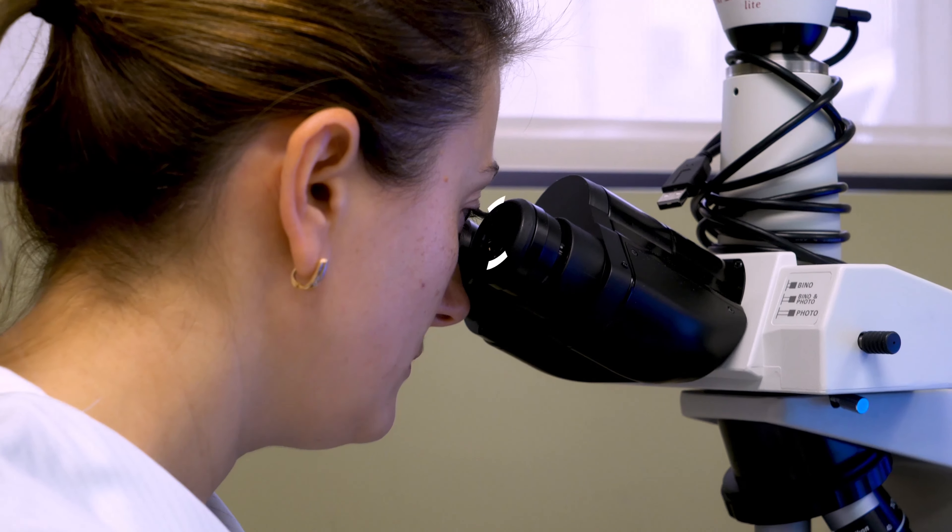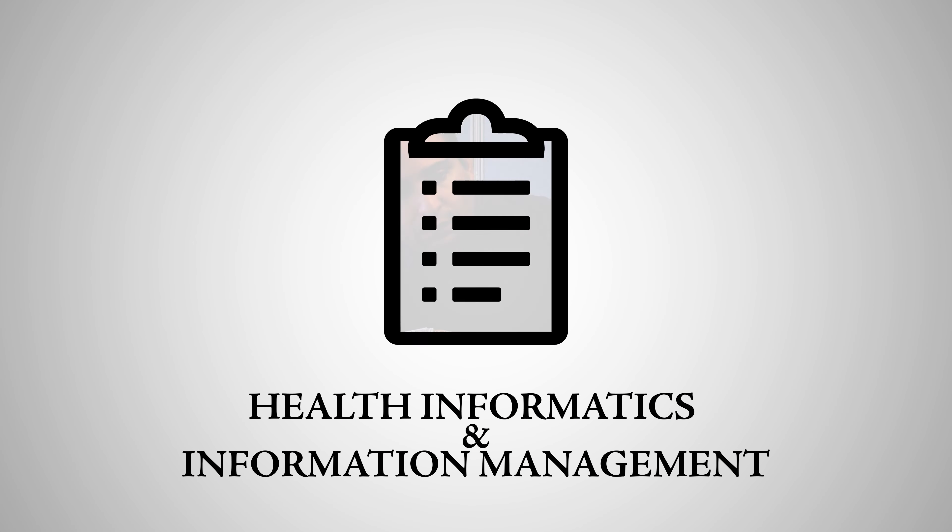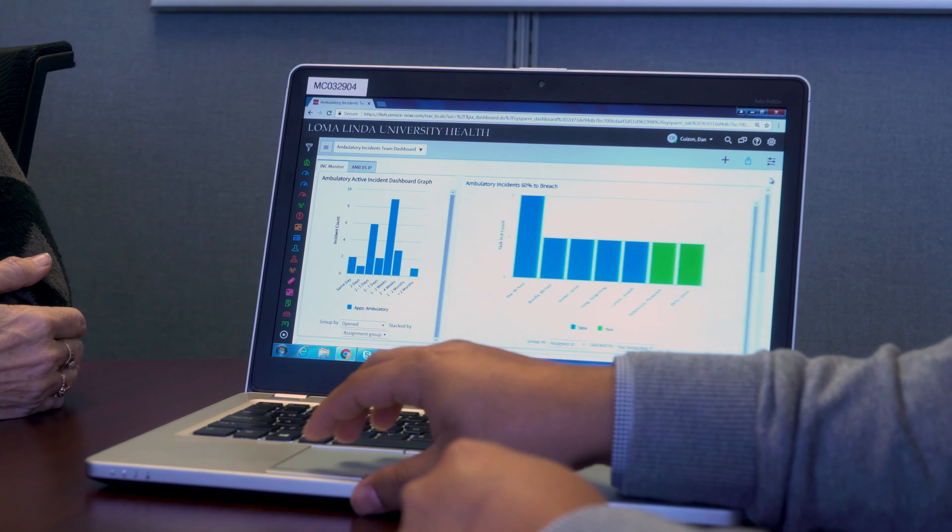And other bodily fluids to support accurate diagnosis. If bodily fluids aren't your thing, you can be an integral member of the healthcare team managing data and information systems and ensuring health information integrity in health informatics and information management.